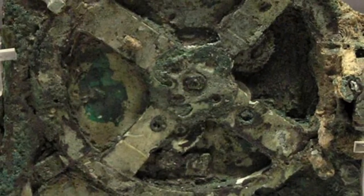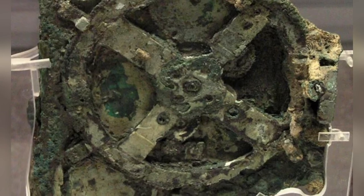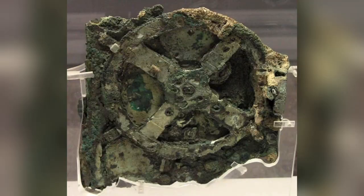But what exactly was the Antikythera Mechanism anyway? What was it designed for? And what is its relation to the famous Greek mathematician mentioned in the movie?